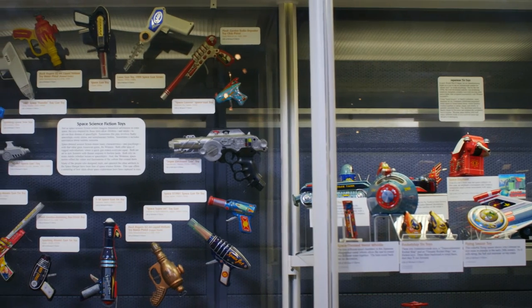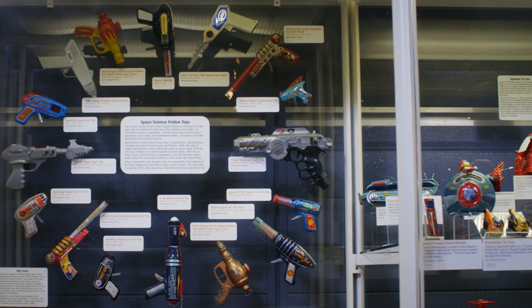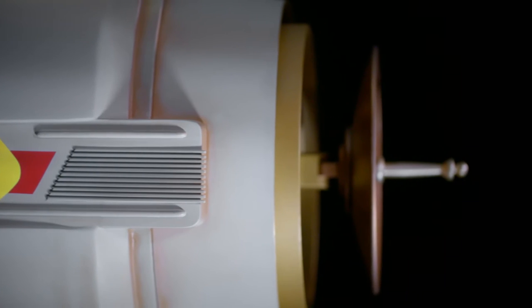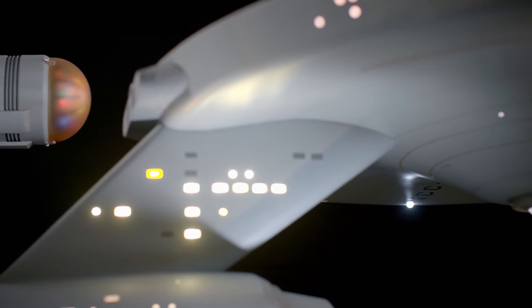Toys and memorabilia are an important part of how people participate in spaceflight. And if we're going to have an object in the Boeing Milestones Flight Hall that symbolizes that spirit of imagination and inspiration,